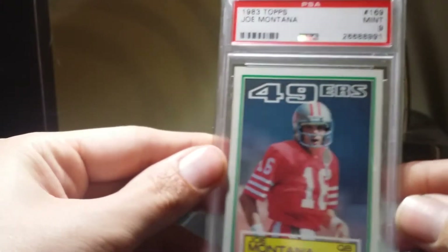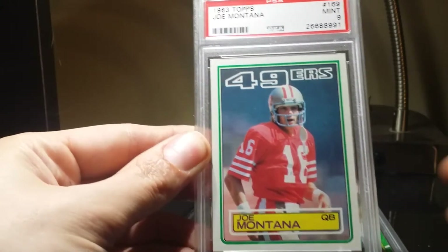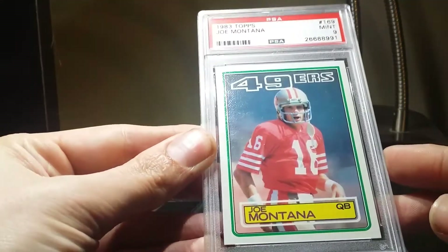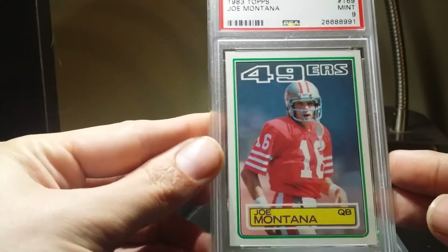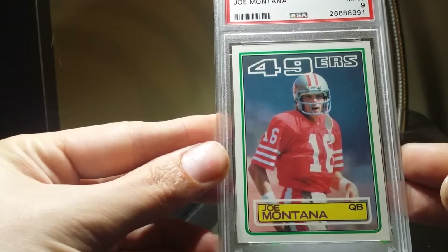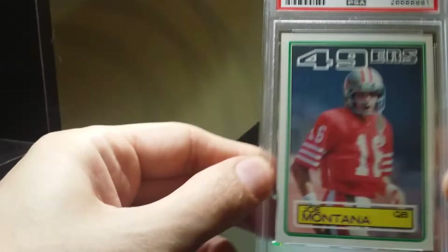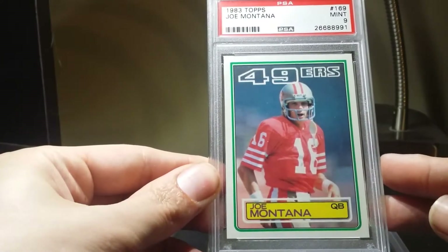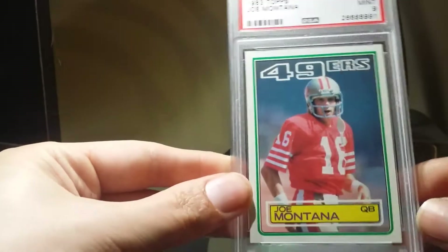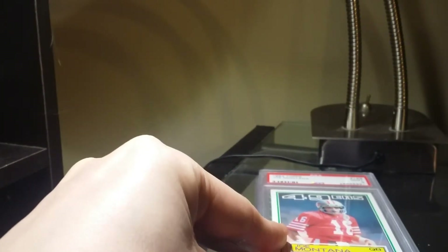This next card I was super excited to get — that is the 1983 Topps Joe Montana, also Mint 9, but it is a very strong Mint 9. There were other ones available, but this one has just really nice centering, there are no print spots at all, the back is fine. It just has really nice eye appeal, so I'm totally happy to have this one. That's my third Montana.